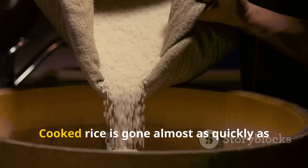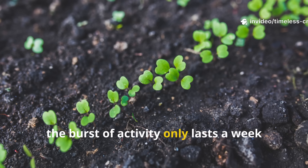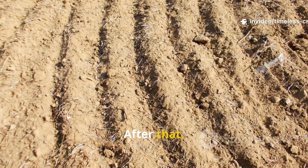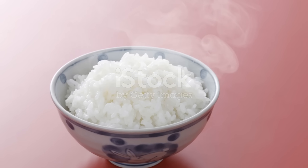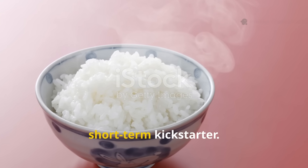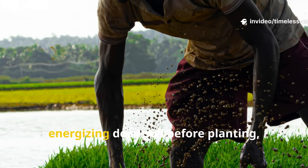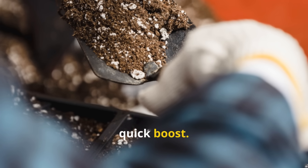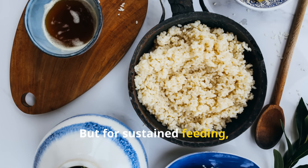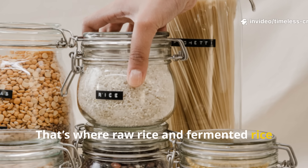There is one limitation: cooked rice is gone almost as quickly as it arrives. Because microbes devour it so fast, the burst of activity only lasts a week or two. After that, the food supply is used up and activity drops. That's why cooked rice works best as a short-term kickstarter — perfect for waking up a sluggish compost pile, energizing dead soil before planting, or giving your microbial community a quick boost. But for sustained feeding, it needs a partner: raw rice and fermented rice water.